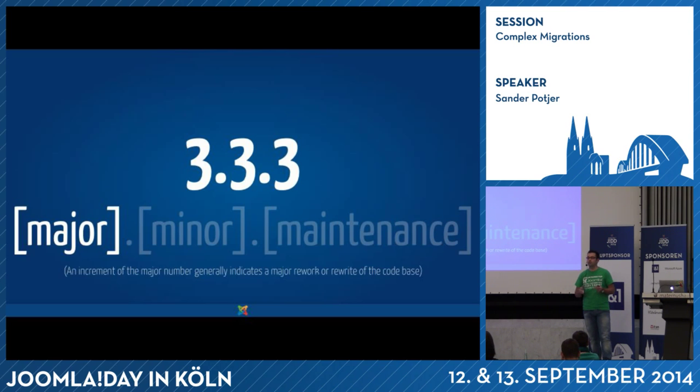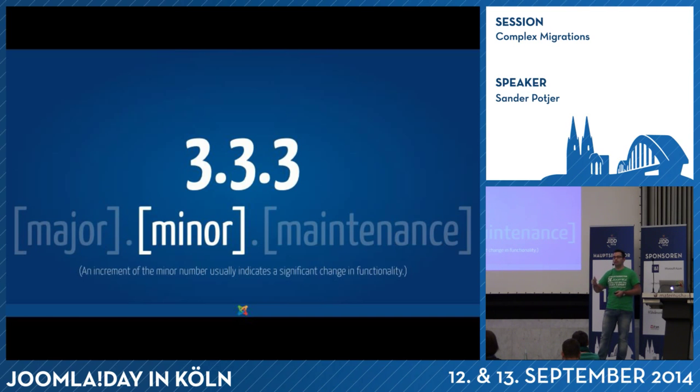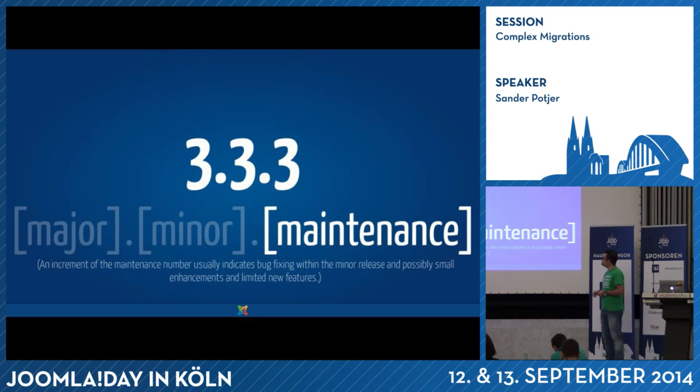A major version change means a new architecture below the software, or for example with Joomla 3, a total new interface. The second number is what we see changing now almost every six months — Joomla 3.1, 3.2, 3.3 — with new features being added. Any change that causes this number to change will be backwards compatible, so it can't make your website break. The last number is a maintenance release, meaning bugs have been fixed. It will not introduce new features like tagging — that only happens in the middle number.